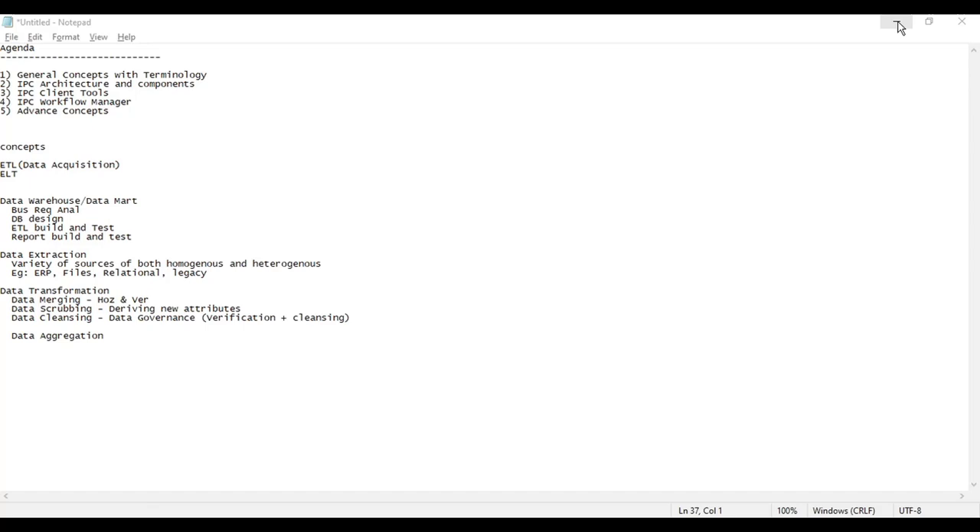Now I need to start from the basics. Informatica is a very easy tool — anybody can learn it. But prior to Informatica, my advice is to have a little basics of SQL and a little bit of data warehousing concepts, because all these will play a crucial role in building Informatica development.